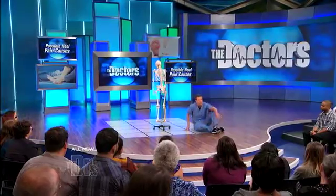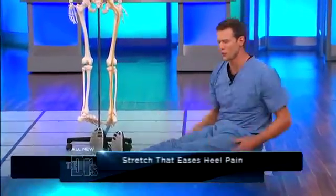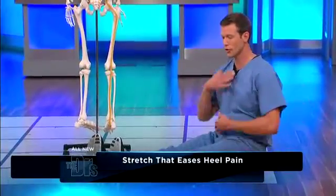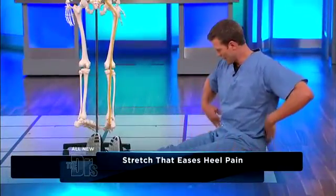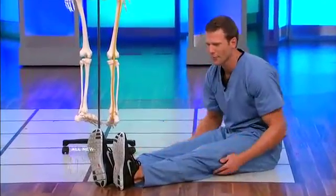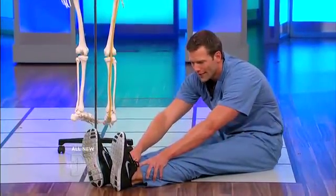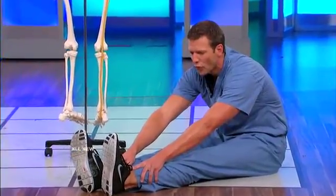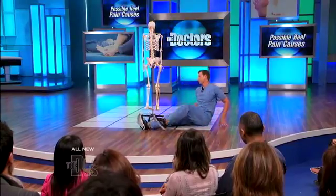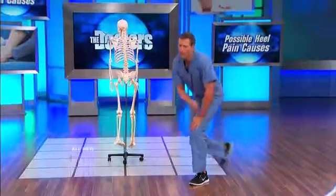One of the stretches you can do for your hamstrings — it's pretty simple, I feel like I'm in gym class — but put your feet out straight in front of you, just like this, and you're going to do a slow, gentle stretch. You want to keep your back nice and straight and kind of lean over. I can touch my toes — see? And you're just going to reach forward and hold it for about 10 seconds. Do this after you've warmed up. You want to do some stretches, and you can use anti-inflammatories. In many cases, this will get better on its own.